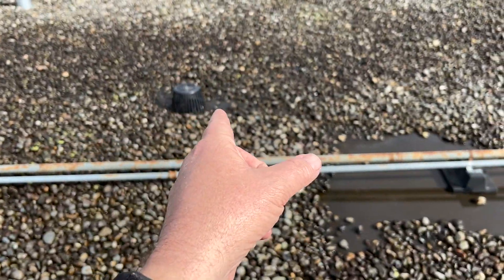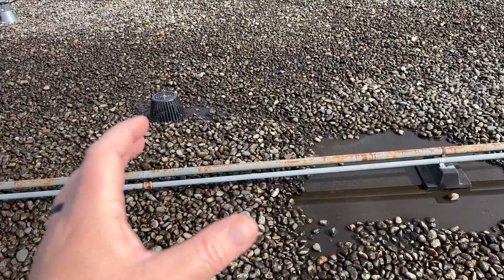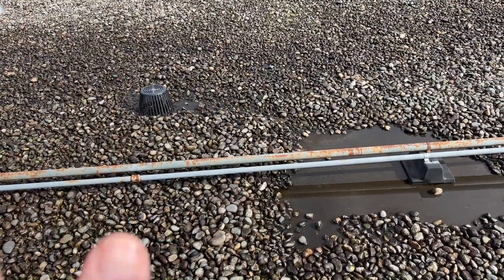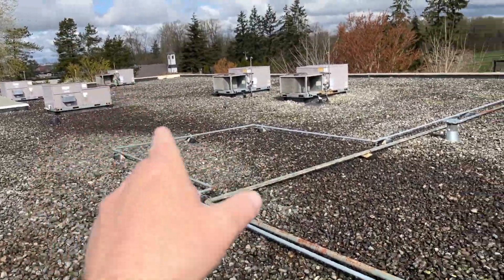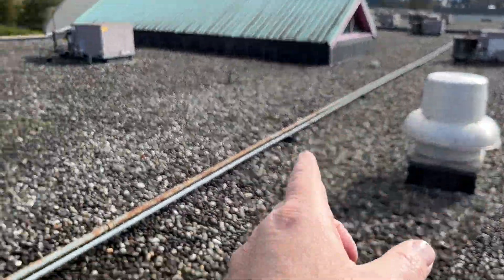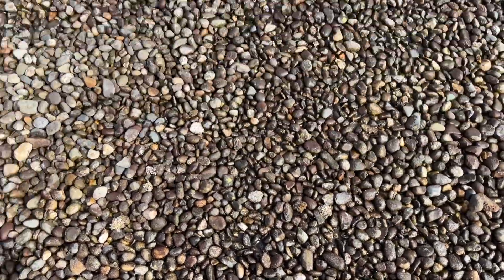The channels here run this way. So if water is getting into the channel, it could go way over there or way down there — but it wouldn't necessarily come here where I'm standing, which is where our leak is.